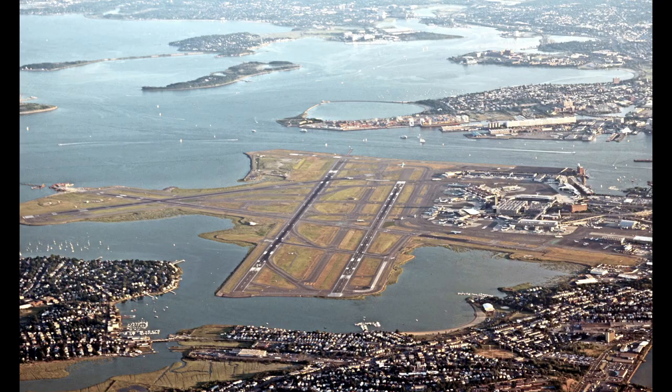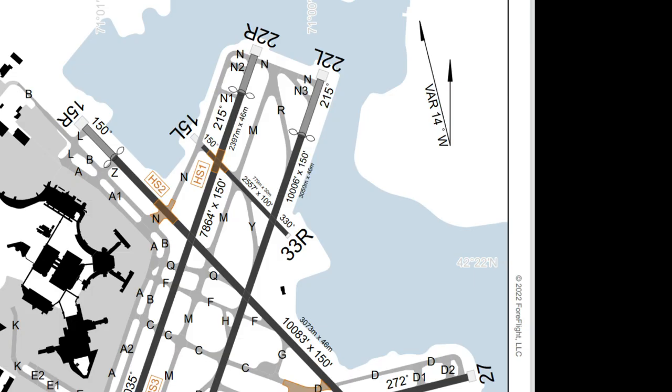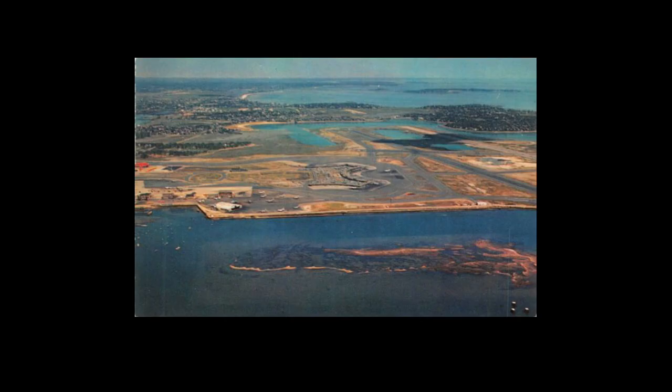Logan Airport is right near downtown Boston, Massachusetts, and as you'd expect it has several long runways. But hidden in here is something quite unusual: a tiny 2,500 foot long runway known as 15L/33R. No other top 30 US airport has a runway this short. So why does it exist?